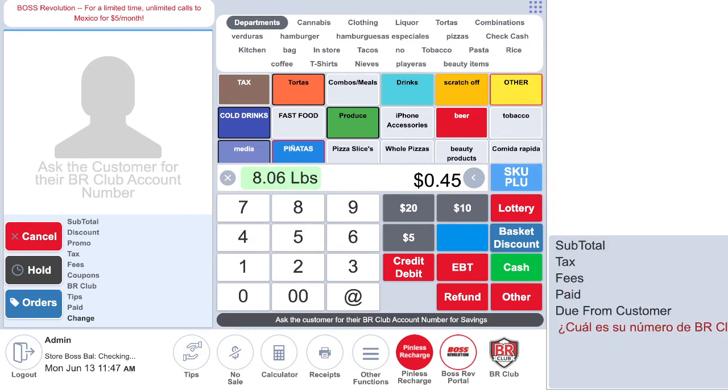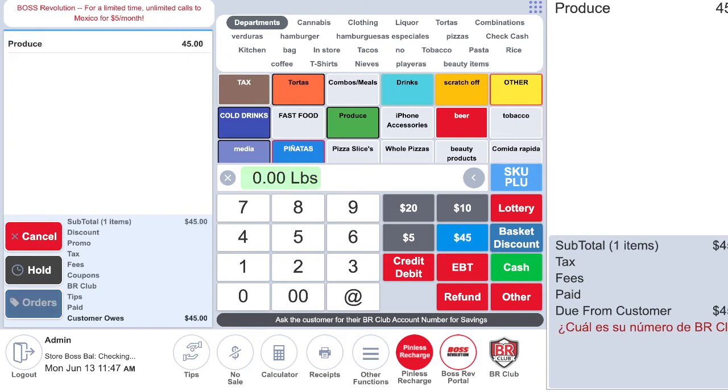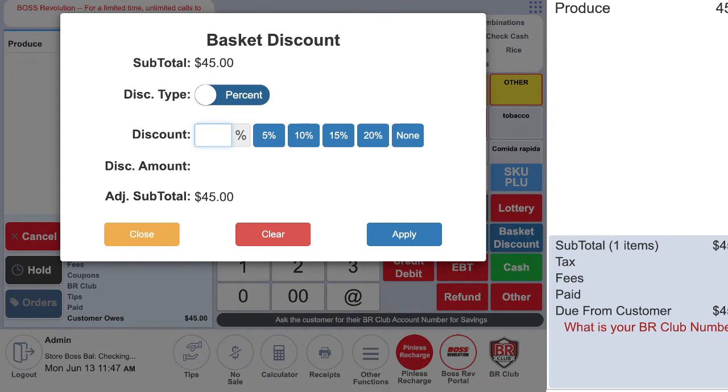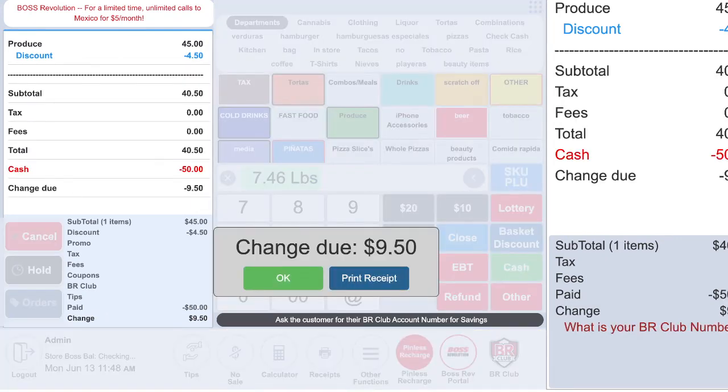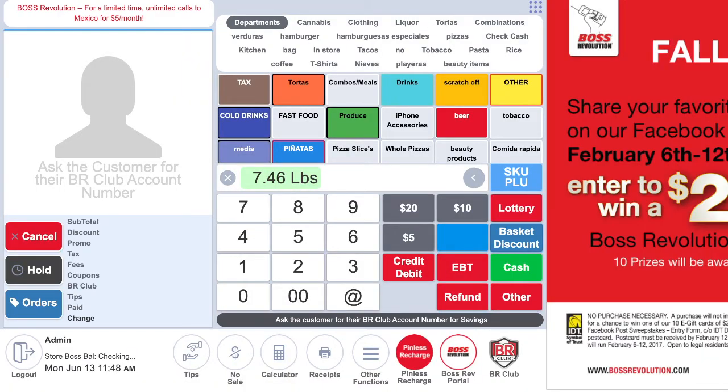Now I want to do a $45 transaction. Let's see how long it takes to show up. I want to do produce — this time the customer gives me $1,100... for example the price is $45. I'm going to give the customer a 10% discount. That's $4.50 off — so it's $40.50. The customer pays me $50, so I cash out.